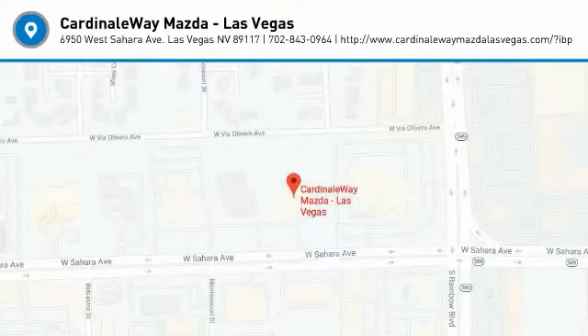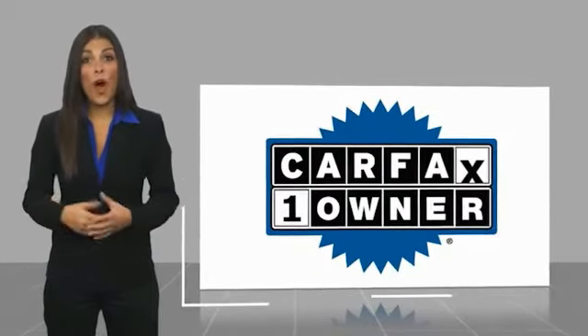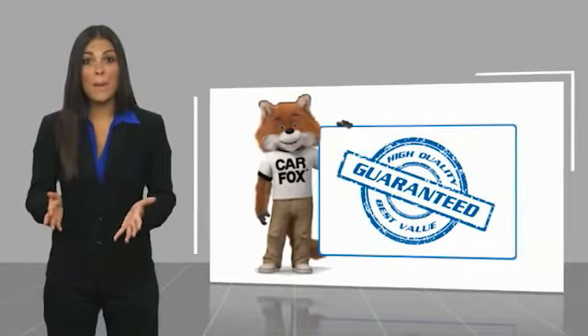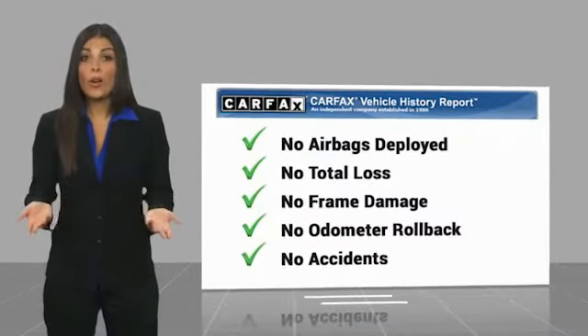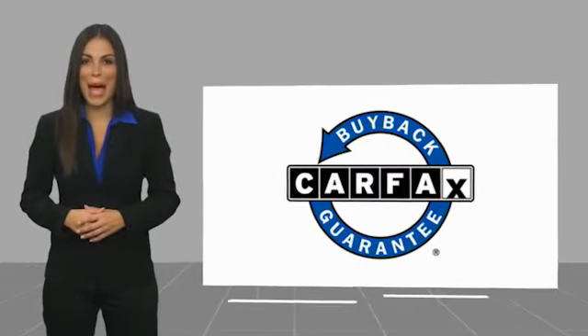Your new ride is just a phone call away. This is a one-owner vehicle with a Carfax vehicle history report. Be sure to find a complimentary copy of this report online or contact the dealership. This vehicle qualifies for the Carfax buyback guarantee. For more information, visit www.carfax.com.